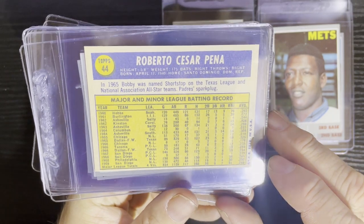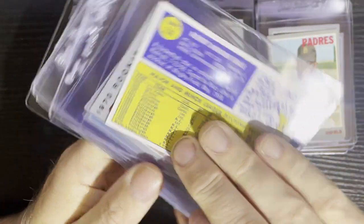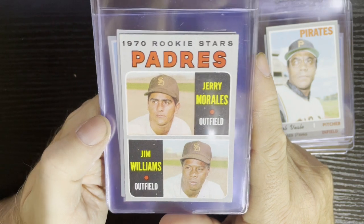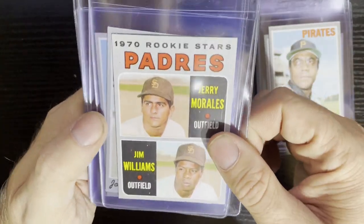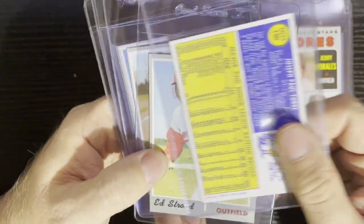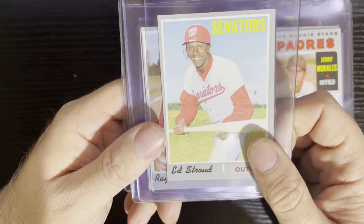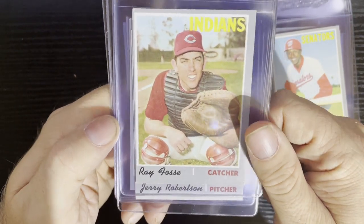Next is Roberto Peña from the San Diego Padres, number 44 — a low number card, we'll take it. After that, Bob Veale of the Pittsburgh Pirates, number 236 — nice white background, pretty decent shape. Then the Padres rookie leaders: Jerry Morales and Jim Williams. Jerry Morales had a pretty good long career. Up next, Joe Torre of the St. Louis Cardinals, number 190 — catching the ball there, will have a little value. Then Ed Stroud of the Washington Senators, number 506 — a high number card, just before they moved to the Texas Rangers.